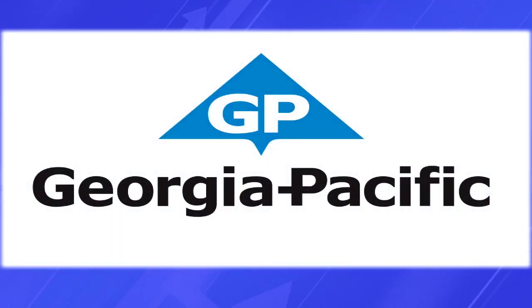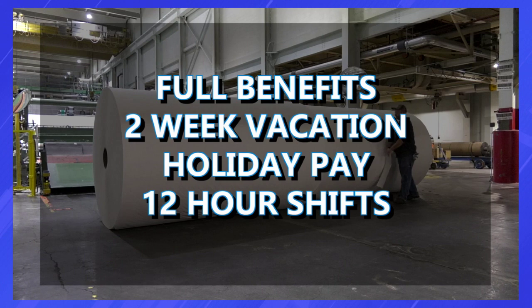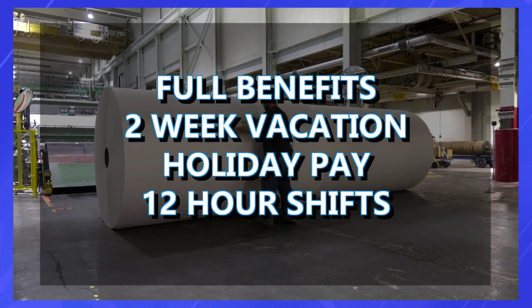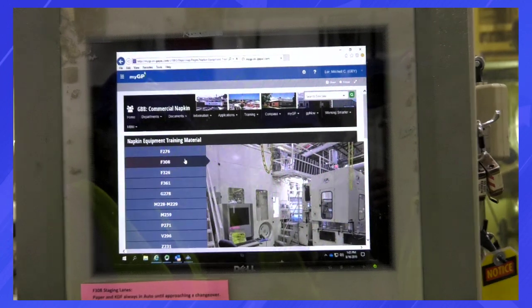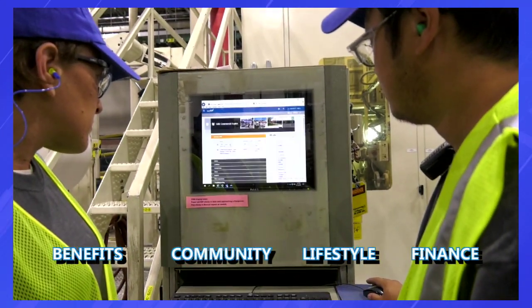Welcome to Georgia Pacific, one of the largest waste paper recycling operations and tissue producers in the world. Working for Georgia Pacific is more than just a job. It's a career that gives you the opportunity to learn and grow within a company where every employee is a valuable member of the team. While our starting pay is already highly competitive, there are also opportunities to earn performance-based pay, and our culture encourages talented individuals to advance in their careers.